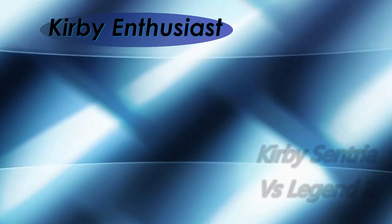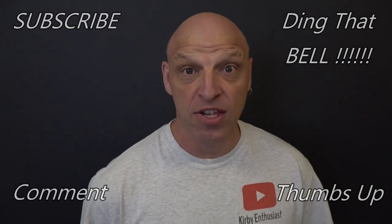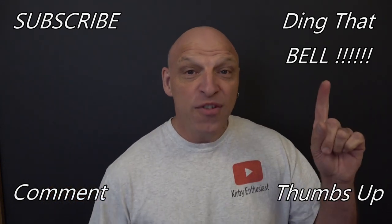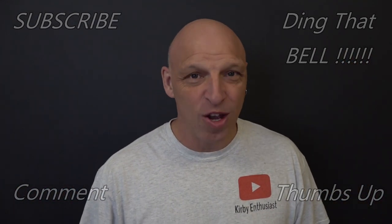Hi Kirby fans! Today the mighty Legend 2 is going to take on the Sentry 1. Welcome back to the channel. If you're new and getting value out of this content, contemplate slapping that subscribe button — it's absolutely free — ding that bell for notifications so you don't miss any upcoming episodes, give it a big thumbs up, and comment down below.